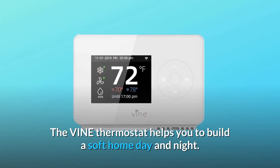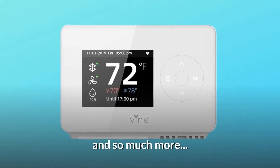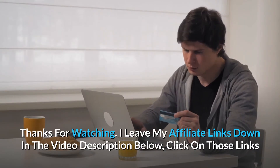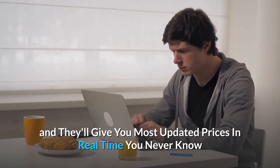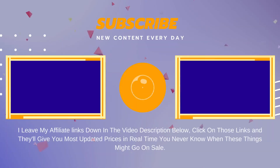The Vine Thermostat helps you build a comfortable home, day and night, and so much more. Thanks for watching. I've left my affiliate links down in the video description below — click on those links for the most updated prices in real-time. You never know when these things might go on sale. See you next time!